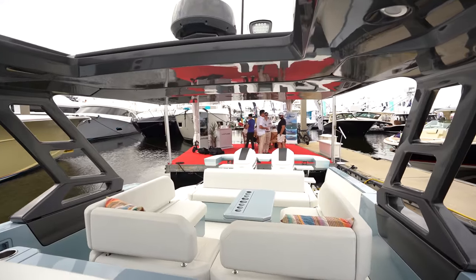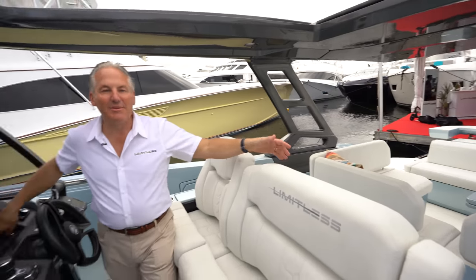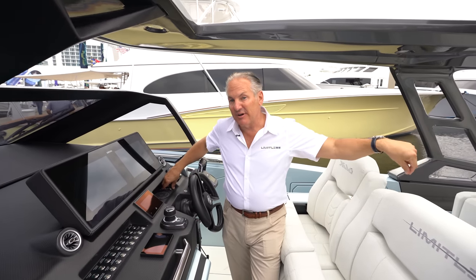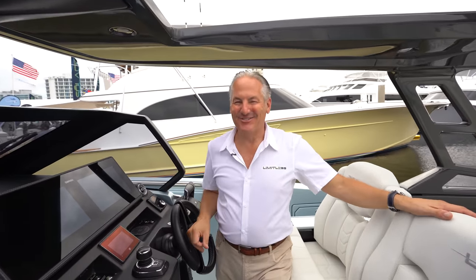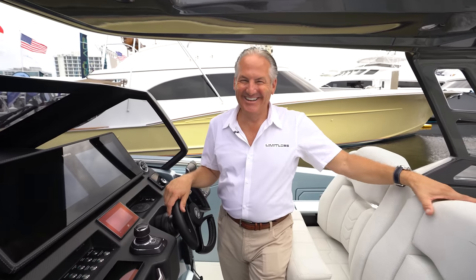It's great for high docks — especially, you know, the ladies get all dressed up for dinner. They don't want to be climbing over the seats; they want to walk off graciously. Or if they have a short skirt, there could be a wardrobe malfunction. This boat fixes that, ladies.